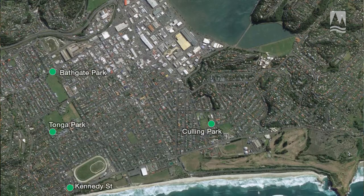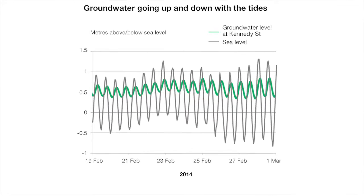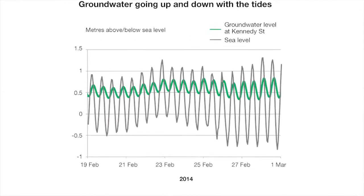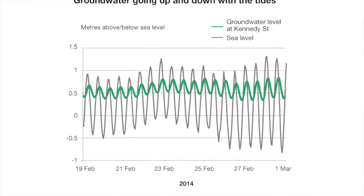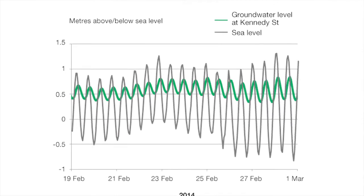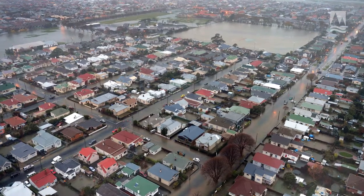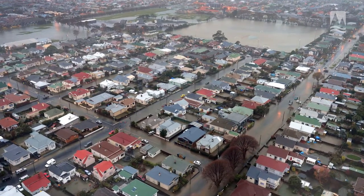The ORC is actively monitoring the level of groundwater around South Dunedin in four different bores. This graph shows the sea level rising and falling twice a day, measured at Green Island. The other line shows the groundwater at Kennedy Street, and the groundwater level is also rising and falling twice a day with the sea level.